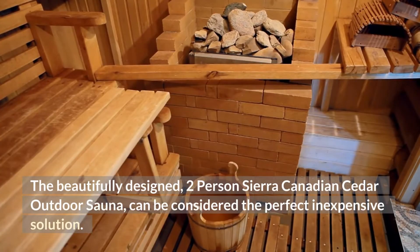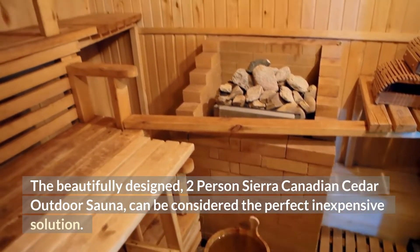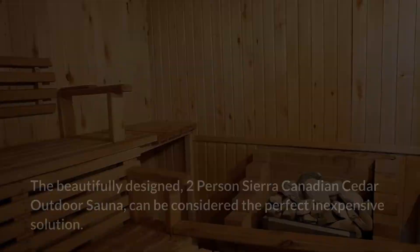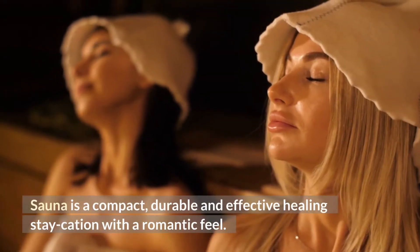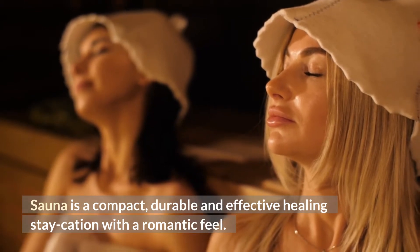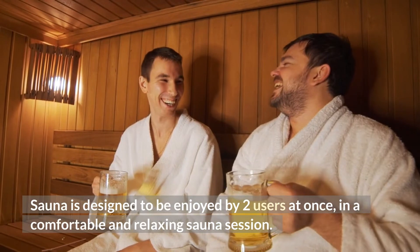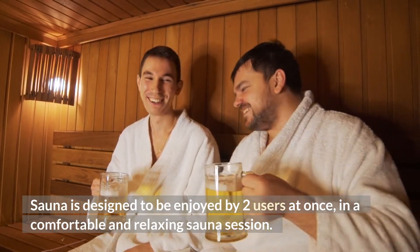The beautifully designed two-person Sierra Canadian Cedar Outdoor Sauna can be considered the perfect inexpensive solution. Sauna is a compact, durable and effective healing staycation with a romantic feel, designed to be enjoyed by two users at once in a comfortable and relaxing sauna session.